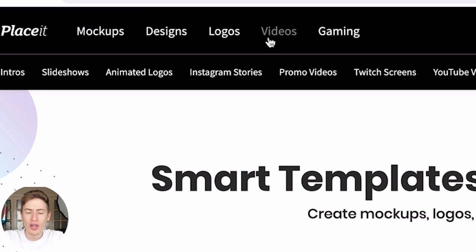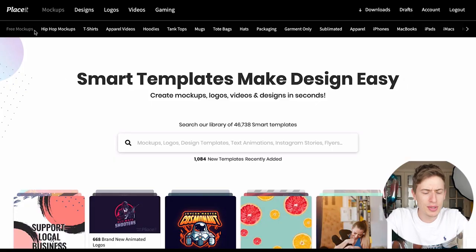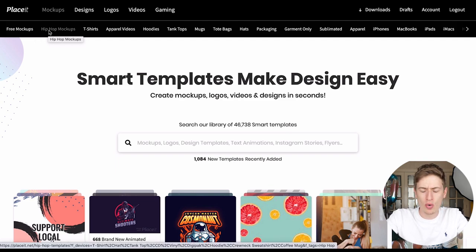Let's talk about the four elements of Placeit: you've got mock-ups, designs, logos, and videos. We're going to go into each individual one so you can see the power of each one, and how it's not just related to t-shirts. Let's start with mock-ups.